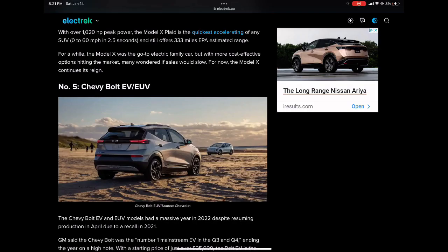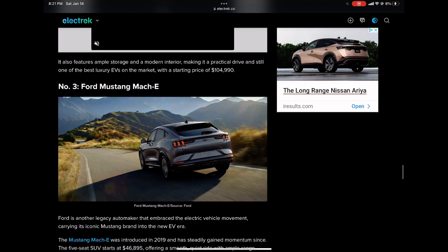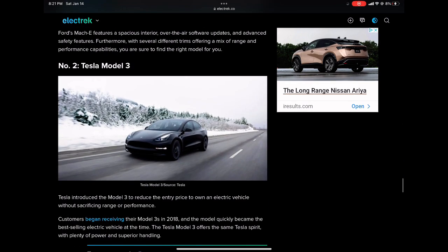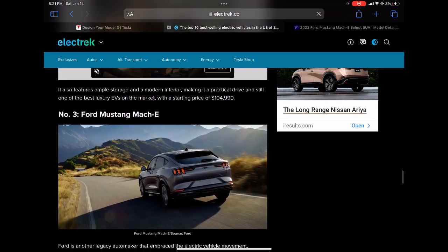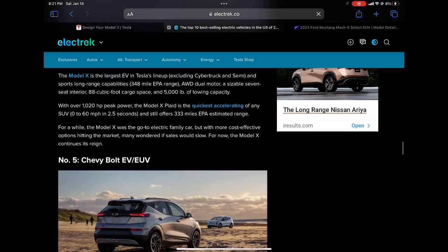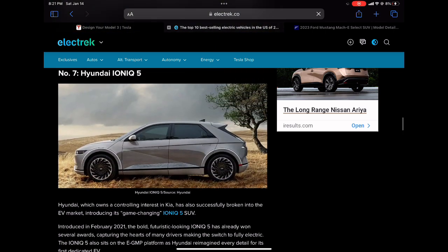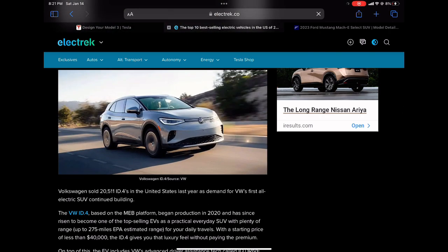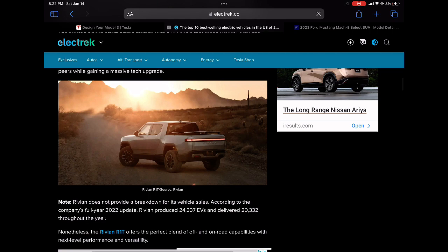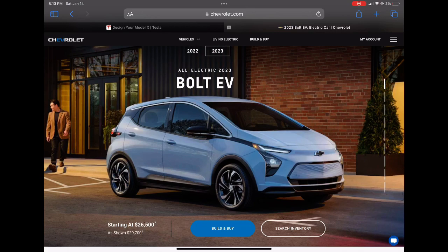Next, let's look at Tesla's competition in the US. According to Electric.com, the top five EVs sold were: #5 Chevy Bolt EUV, #4 Tesla Model S, #3 Ford Mustang Mach-E, #2 Tesla Model 3, and #1 Tesla Model Y with over 252,000 units sold. Rounding out the top 10: #6 Tesla Model X, #7 Hyundai Ioniq 5, #8 Kia EV6, #9 Volkswagen ID.4, and #10 was a combined entry of the Rivian R1T and Ford F-150 Lightning — though I'm not sure how they came up with that.